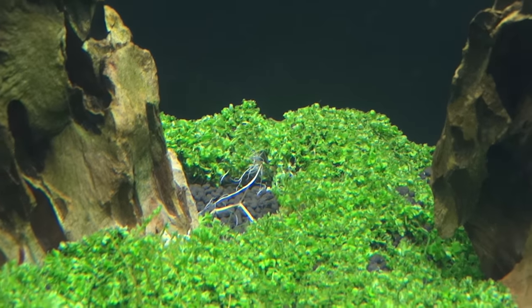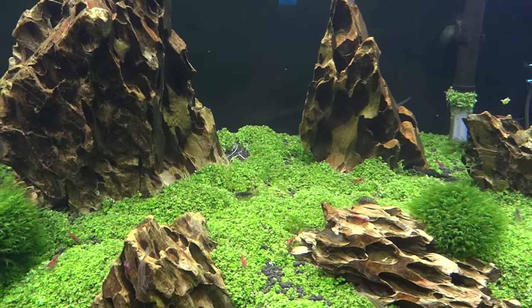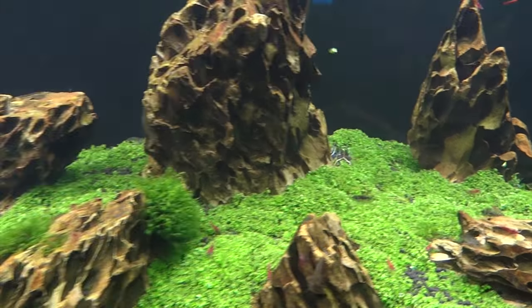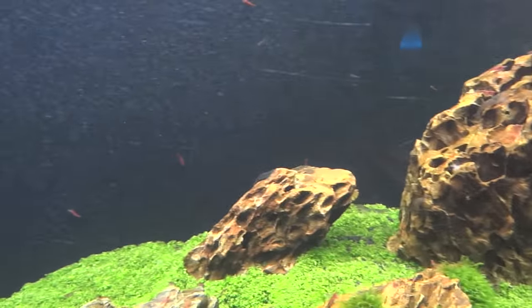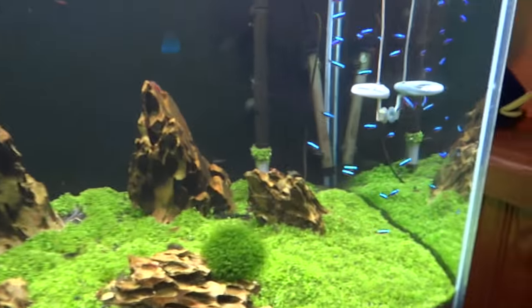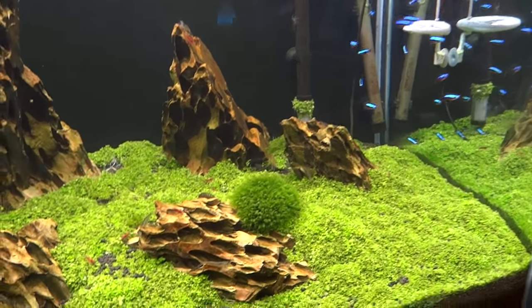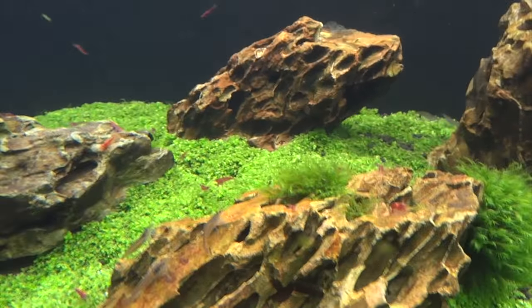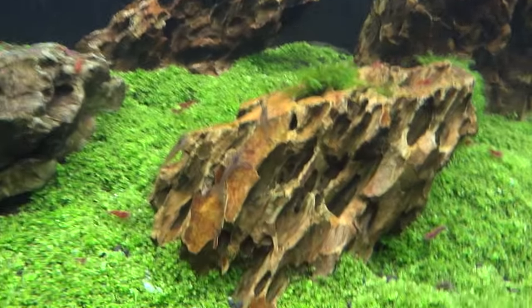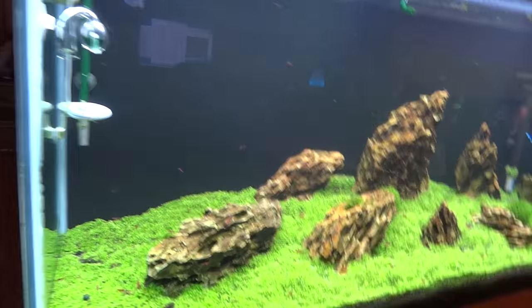Everything's going good. You can see a chunk of Monte Carlo missing there — I have been selling Monte Carlo to those interested. I usually sell it in two-by-two portions so I'm not taking a huge chunk out of it, and if I can pull it out from behind rocks that works best. So if you're looking for Monte Carlo, hit me up. There are also a couple nice balls of Fissidens in here that have really been taking off. That's really it for up here — we'll take you downstairs now.